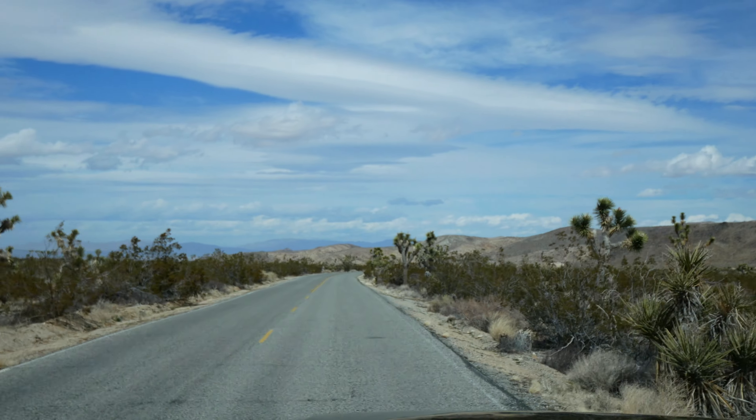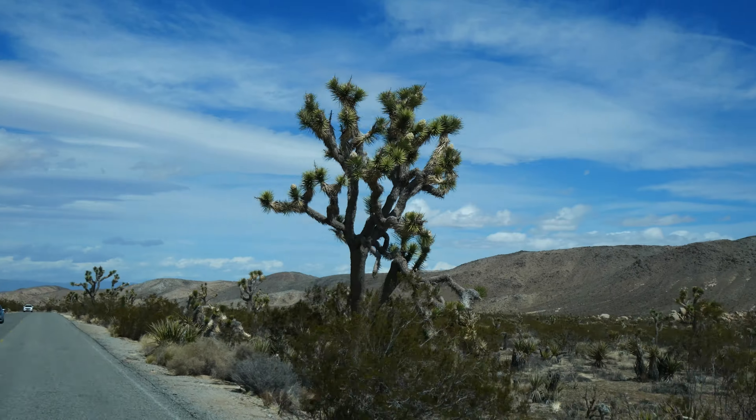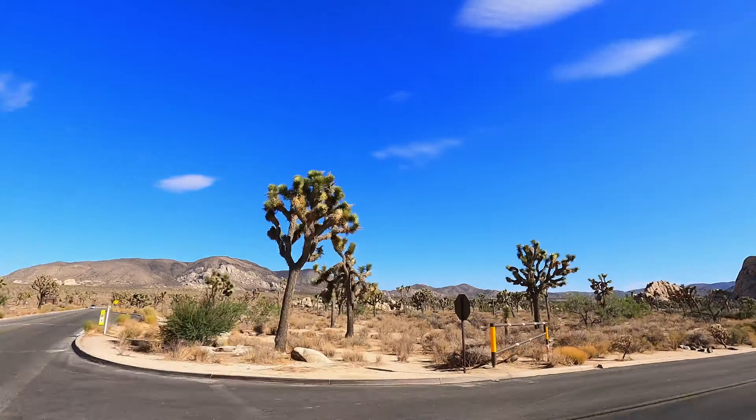When you're in Joshua Tree, there are so many things to do. I highly recommend going to the National Park. It's unlike anything I've ever seen in a desert scape, with big boulders and Joshua Trees. It's just one long, super windy road through the park, and we did a little rock hike, which was super fun.